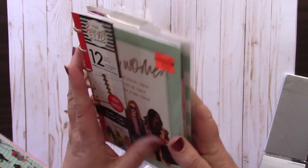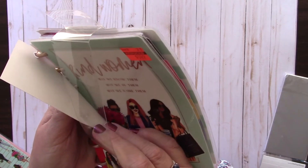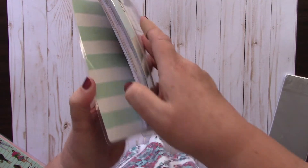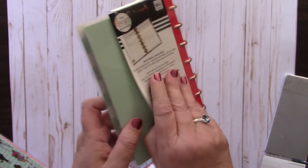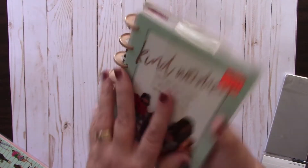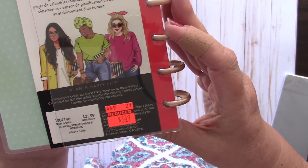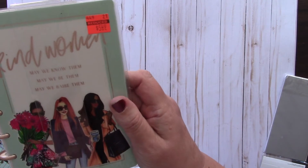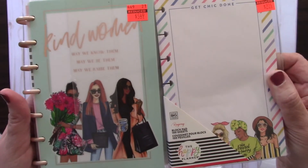This is another 12-month planner with that same 'kind women, may we know them, may we be them, may we raise them' expression. Really pretty cover, and the inside is a soft teal and white. If you don't like the cover you can reverse it - green polka dots or stripes on the back. This had been $21.99 and I got it for $5.49. Even if you don't want to use it as a planner, just put block paper inside and you have a cute little notebook to throw in your purse.